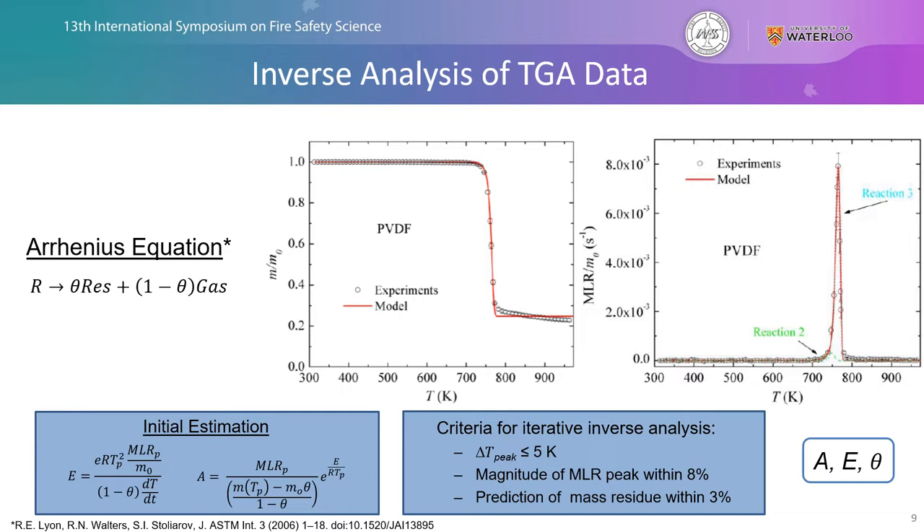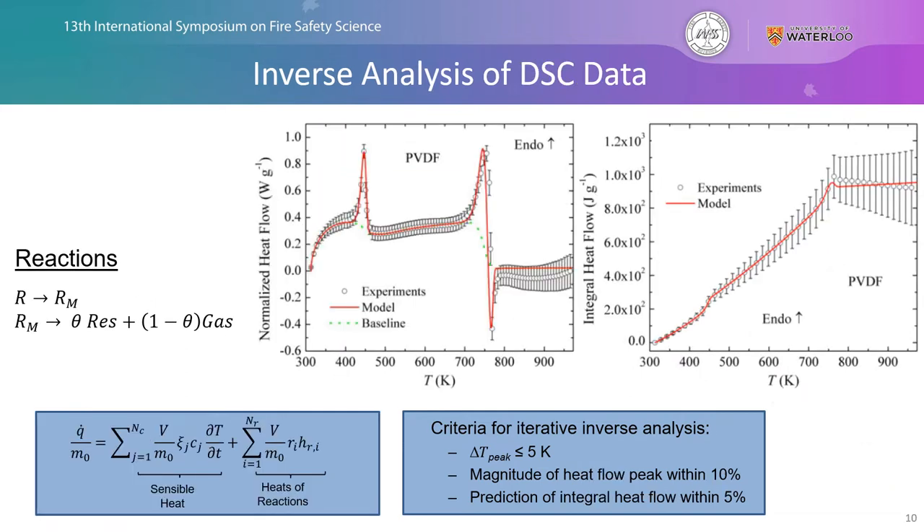Next we look at the DSC data, where at a lower temperature around 450 Kelvin we see an additional reaction that needs to be added — reaction one in our system. Reaction one represents the melting, which is not associated with any thermal decomposition, as indicated by the absence of a corresponding peak in the TGA data. We also see a drastic change from endothermic to exothermic reaction somewhere in the 750 Kelvin range — importantly, the exothermic reaction is often associated with highly charring materials. This process allows us to determine the heat capacity and heat of reaction for all reactions in our mechanism.